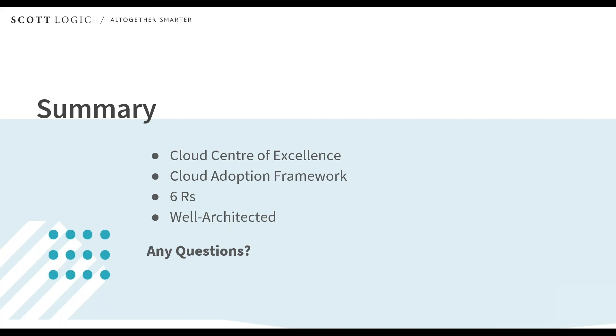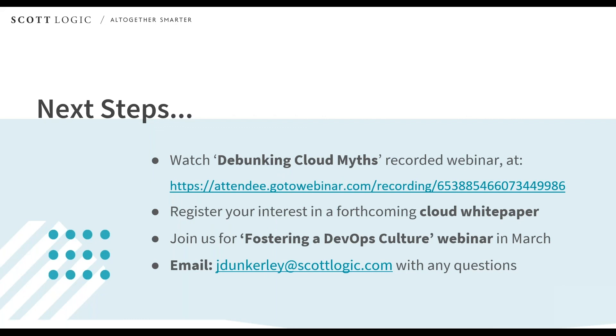Thank you very much for joining us. I hope it's given you a quick introduction into the ideas around creating a Cloud Center of Excellence and some of the ways to move a workload into the cloud. Claire notes that this is the second in a series — the first was debunking cloud myths, with a link on screen. The next in the series will be talking about how to foster a DevOps culture, coming in March. Fill in the survey at the end if you want a notification when the date is published, and feel free to get in touch with James by email after the webinar.